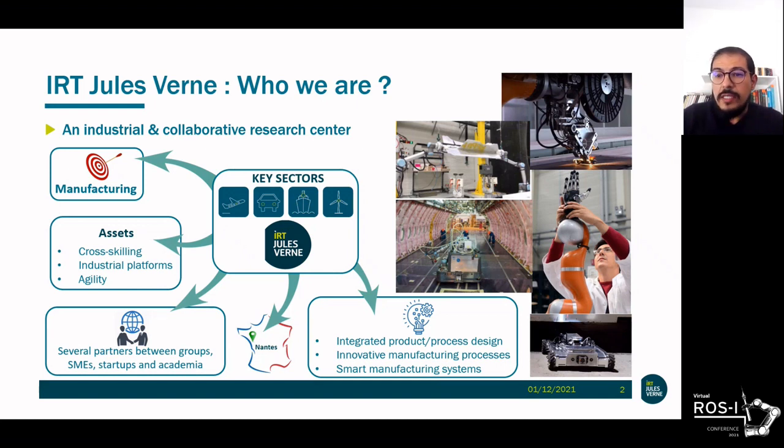IRT Jules Verne is an industrial and collaborative research center dedicated to manufacturing. We are located in the west of France, more precisely in Nantes. Our work covers various fields of industry, and we stand out in four key sectors: aeronautics, automotive, naval, and energy. The IRT ecosystem, with its cross-scale technical resources and agility, helps to bridge the gap between the industrial and academic world through innovative industrial projects.